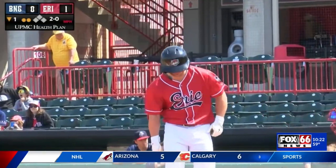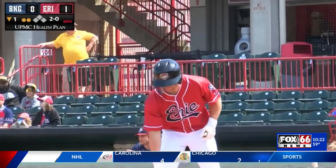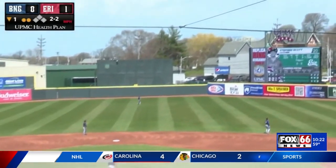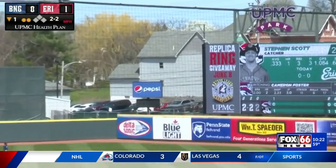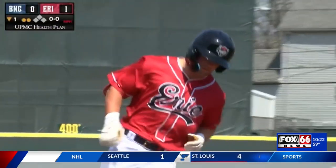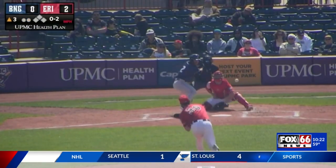And then, believe it or not, next batter here, Stephen Scott's in the box. And he would do the same thing, destroying the ball out to right field. And it's out of the ballpark. Back-to-back home runs for the Erie Seawolves. Great way to start things off on their home field.